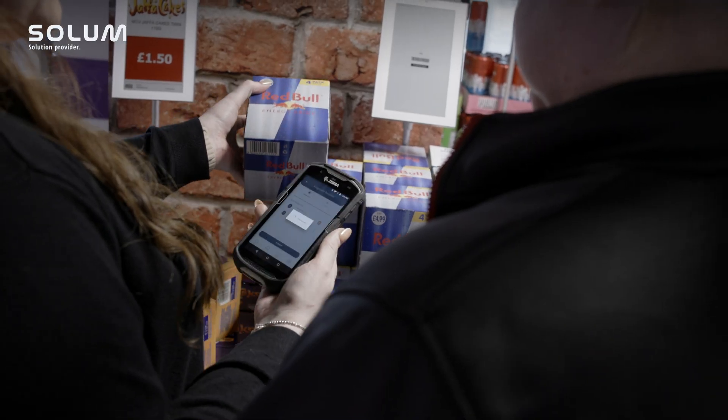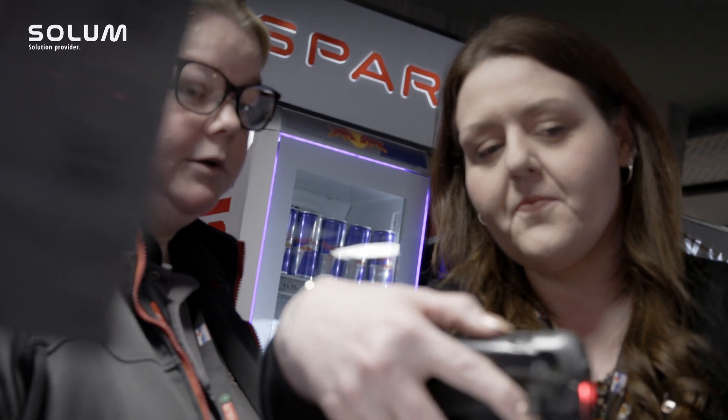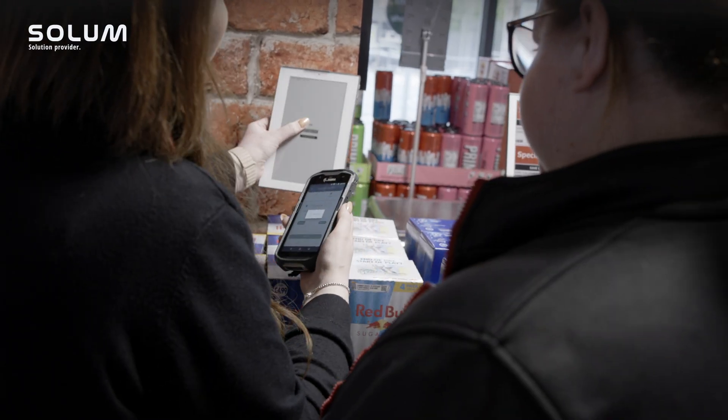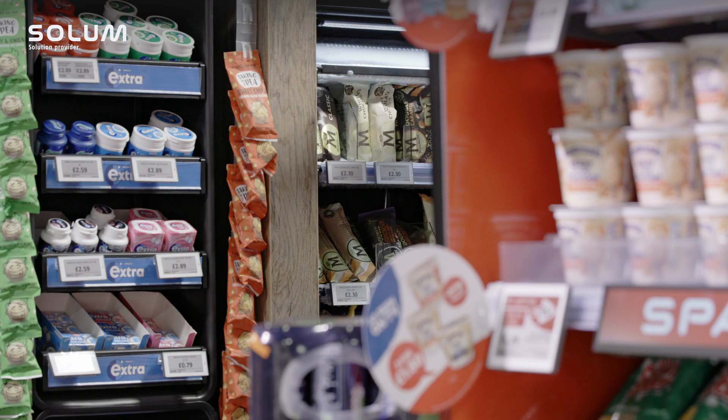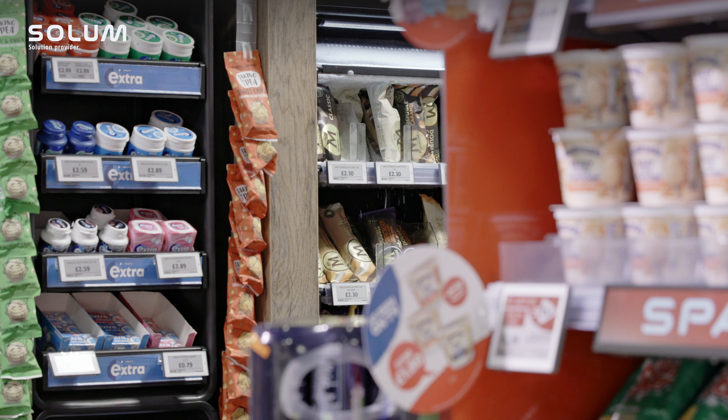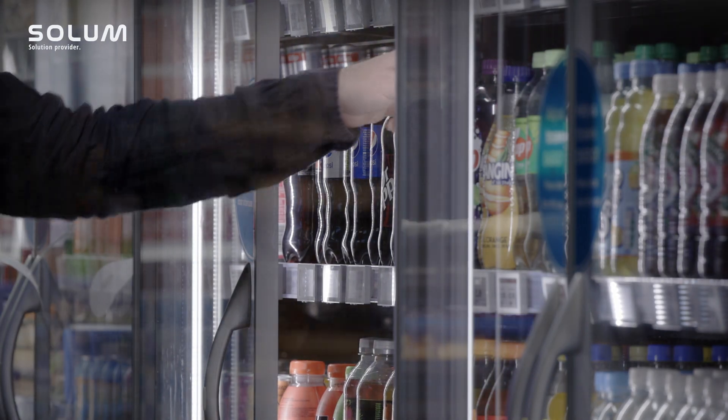We've come on a huge journey of locking down price control, ensuring that we change over on the right day and that prices are right in every single store, every day of the week. Every single store manager will tell you this is a game changer — it can release them up to two days per week. One store manager who's been 43 years in retail has told me this is the best solution they've ever been given.